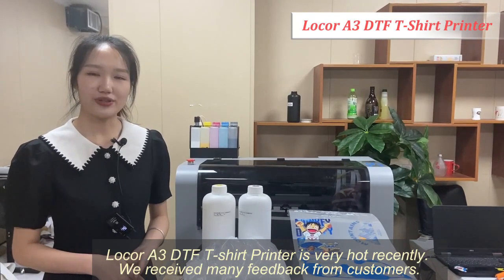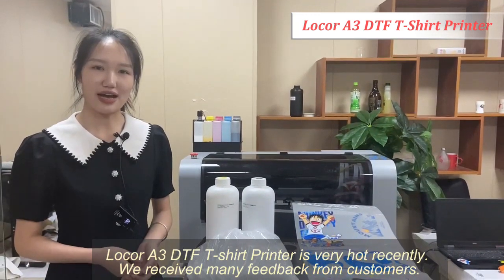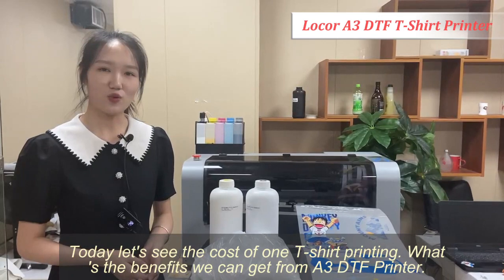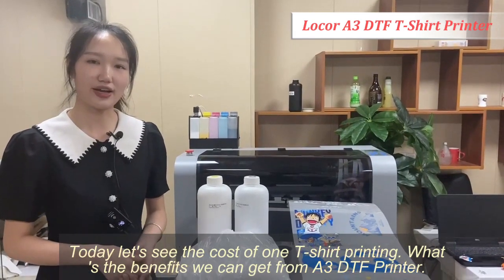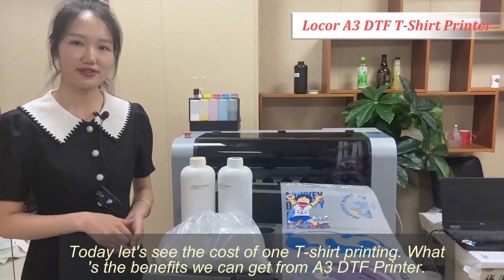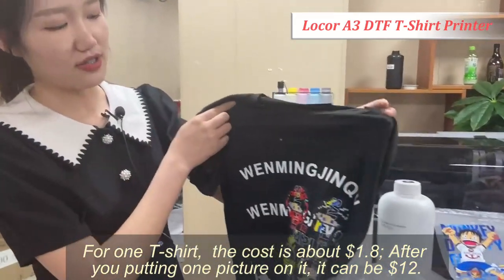A3 size DTF printer is very hot recently. We got many feedback from our customers. Today let's see what's the cost of a t-shirt printing and what benefits you can get from an A3 size DTF printer.